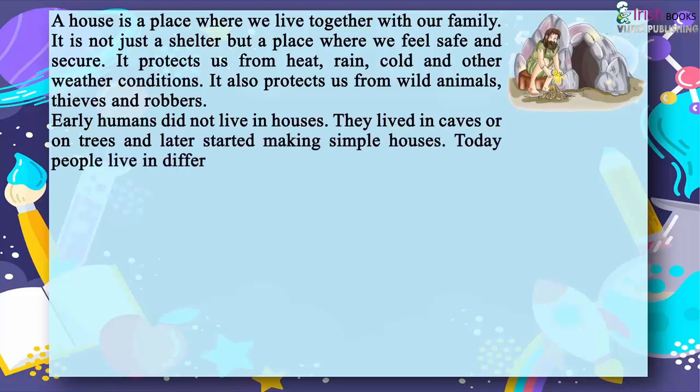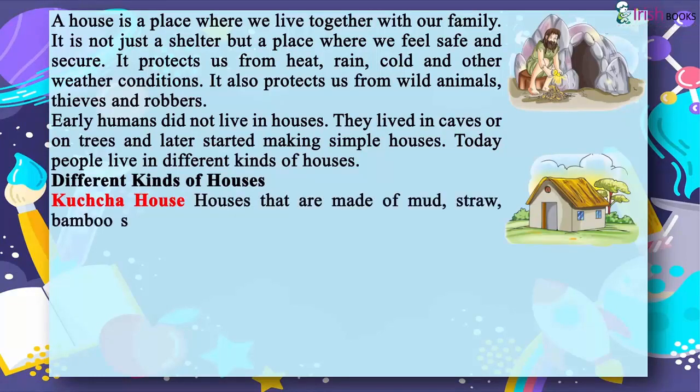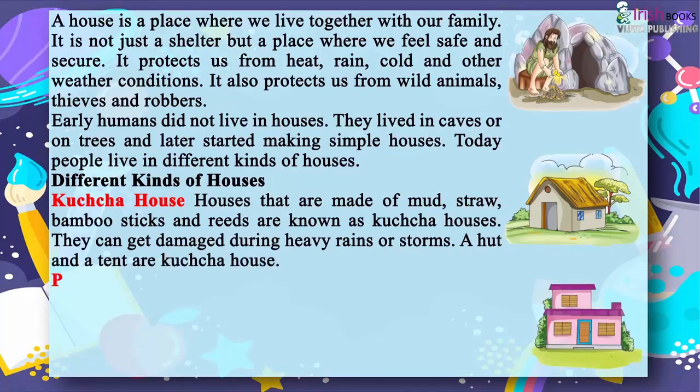Kaccha houses are made of mud, straw, bamboo sticks and reeds. They can get damaged during heavy rains or storms. A hut and a tent are examples of kaccha houses.